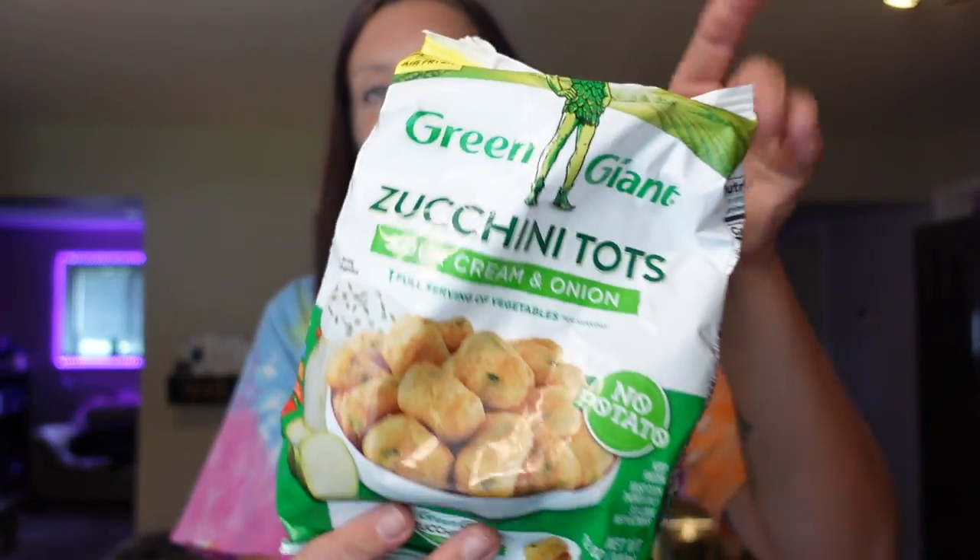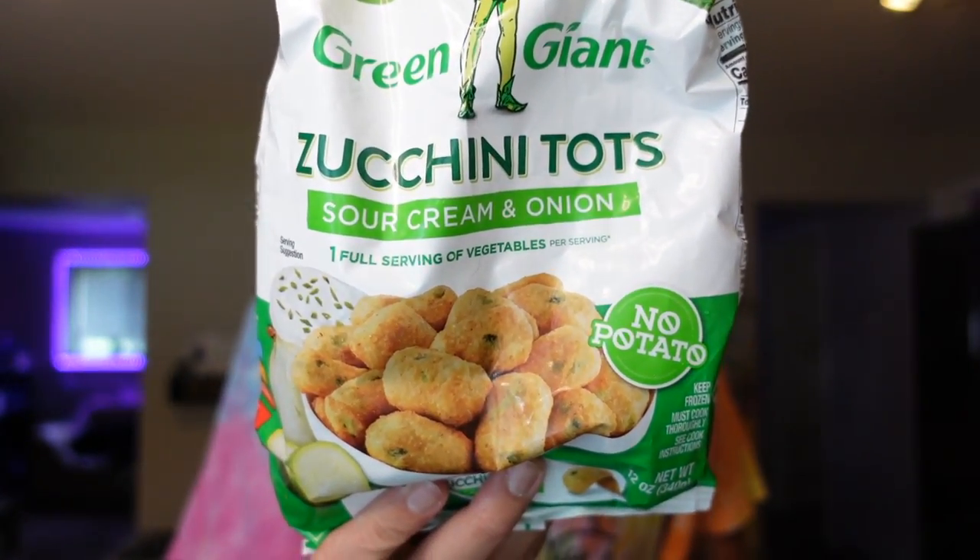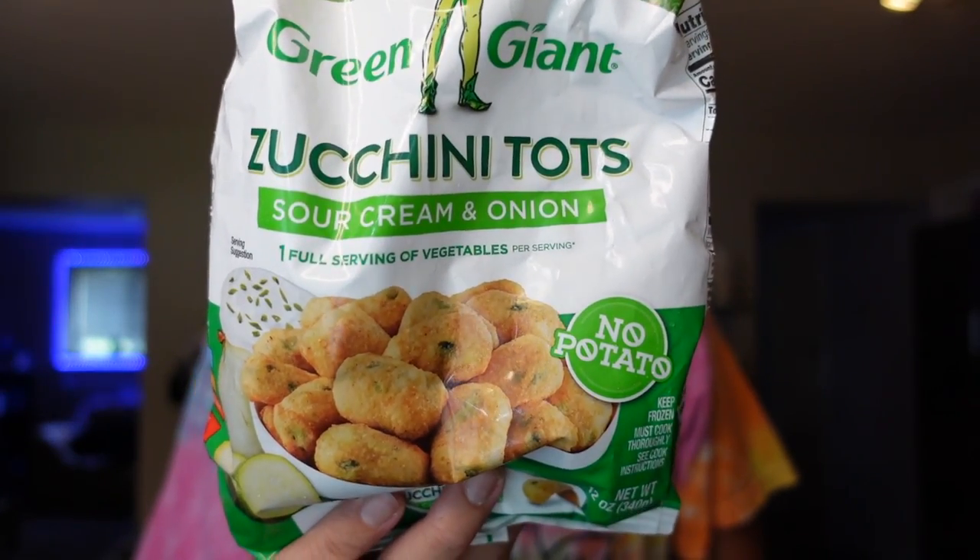Same with these — good for an appetizer night or a side with burgers. These are zucchini tots in the sour cream and onion flavor. For the serving of six pieces, it's four points on WW, 130 calories, eight grams of fat, 14 carbs, two grams of fiber, two grams of sugar, and three grams of protein. They also have a pizza flavor and a Parmesan flavor, but this sour cream and onion is our favorite that we've tried. The pizza kind of tastes like pizza rolls. It's a good lower-point option with one full serving of vegetables per serving, and we usually just pop them in the air fryer to heat them up.